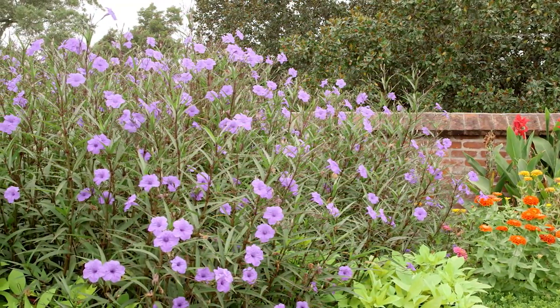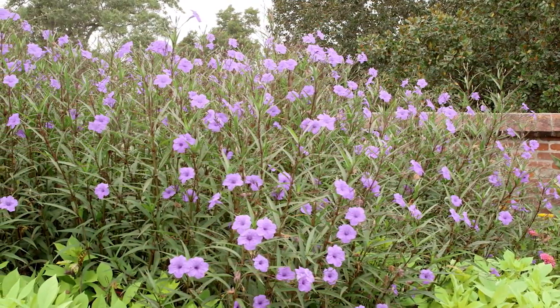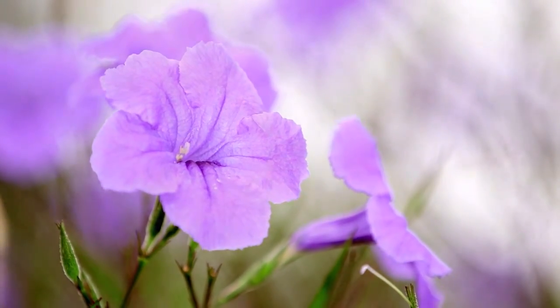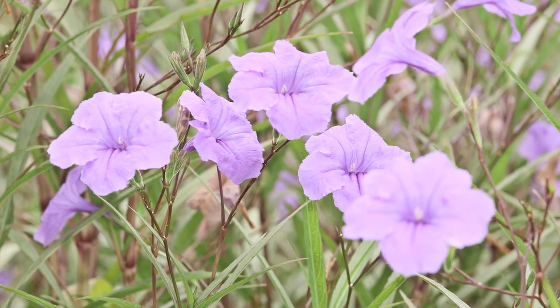Mexican petunia is a perennial that forms colonies about three feet tall. The strong stems add a distinctly vertical aspect wherever it's grown. The purple flowers are trumpet-shaped, about two inches in diameter, and displayed at the tips of the stems, blooming like crazy during the heat of the summer and into the fall.